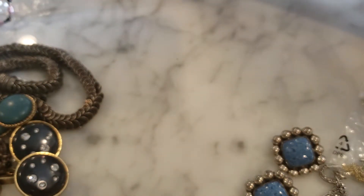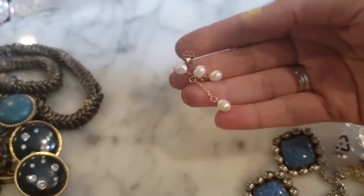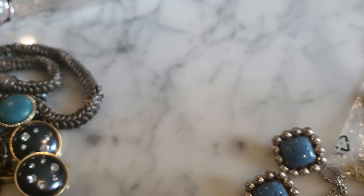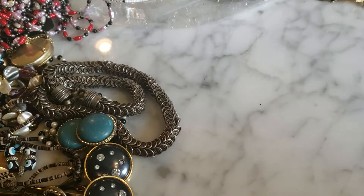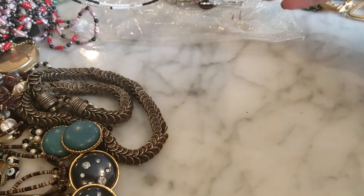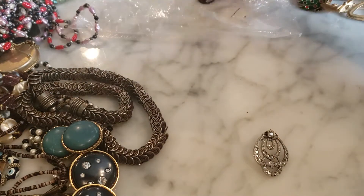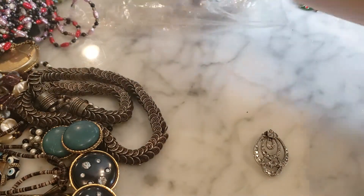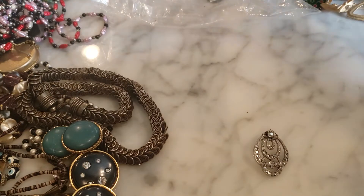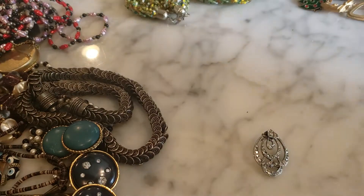There is this pair of earrings that are kind of married to each other — somebody put them together. Let me see if I can get them unhooked. I'm dropping the backs, which is not good. There's this little rhinestone earring — I'm not sure if there's a pair for this.